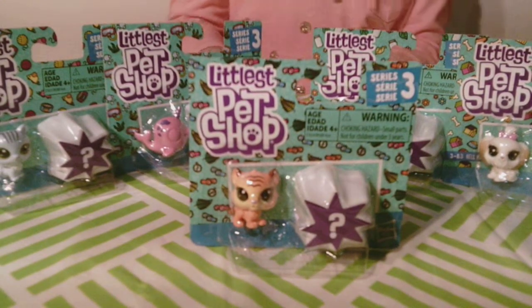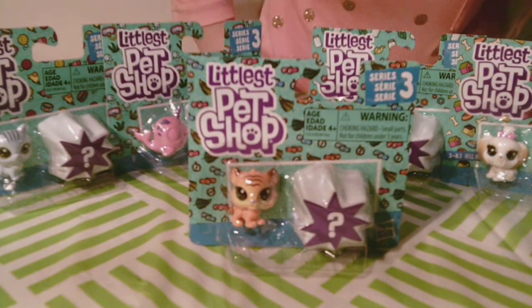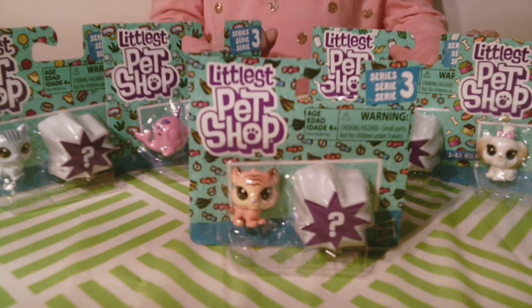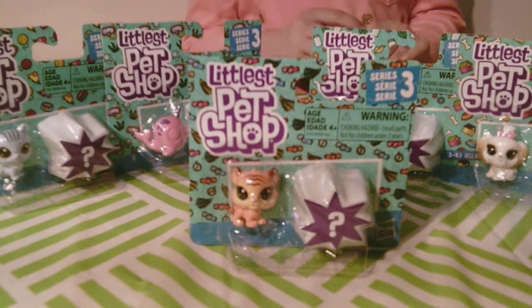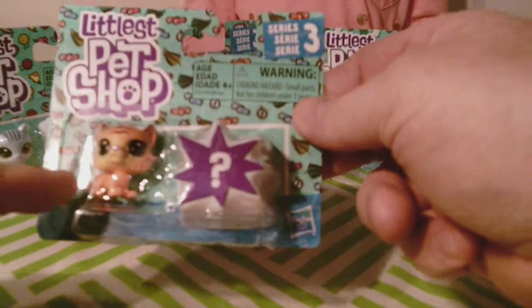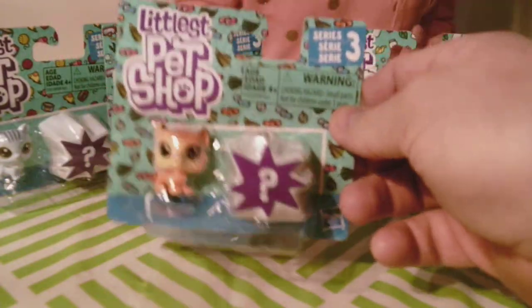Hey, my name is Ivan and today we are opening up Littlest Pet Shop. Littlest Pet Shop, that's right. How many little pet shops do we have to open? Five. Five, that's right. So each of these little pet shops comes with one figure and then yet another mystery figure. I wonder what we'll find.